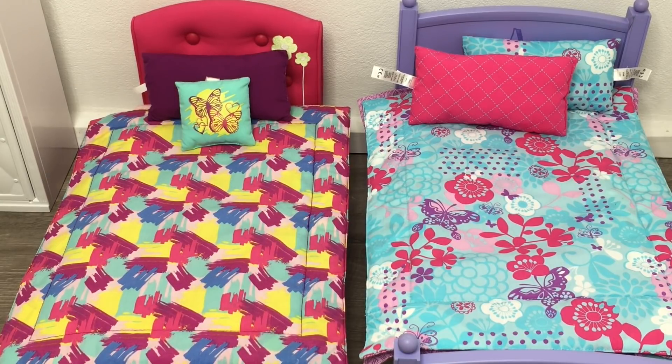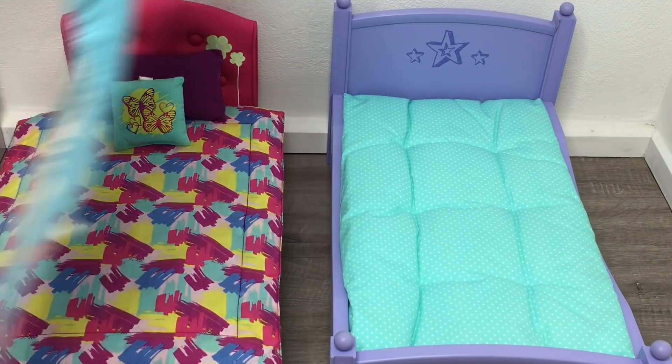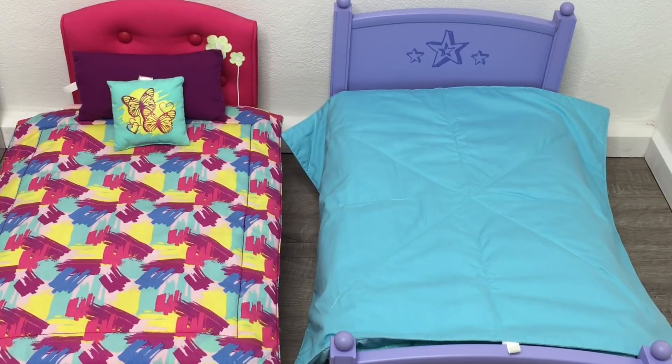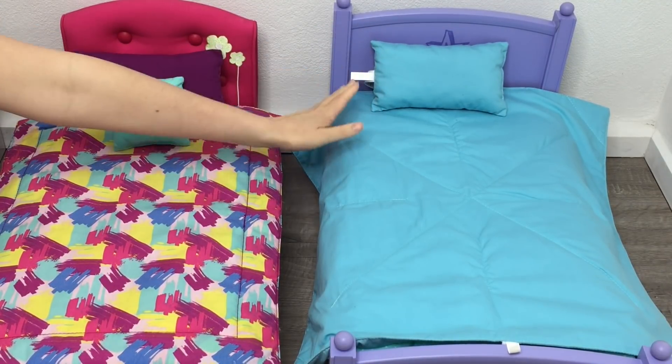This set is from Nenea's collection. Nenea is a character from the 1940s with furniture, outfits, and accessories themed to that time period. The set is called Nenea's Bed and Hawaiian Quilt and doesn't come with many accessories — just the quilt and a pillow for the bedding part. On this side of the quilt it's a lovely light blue color, and the pillow matches completely.